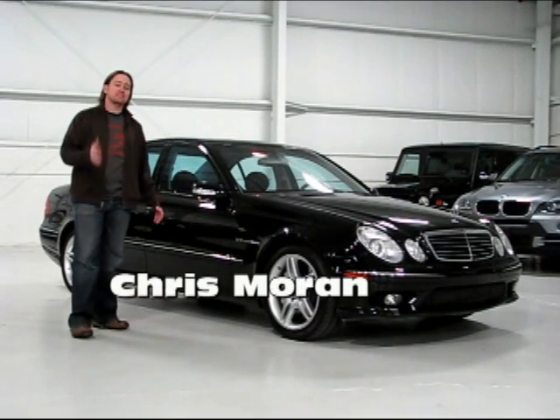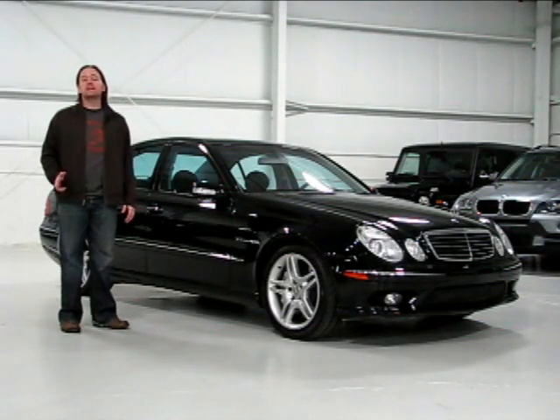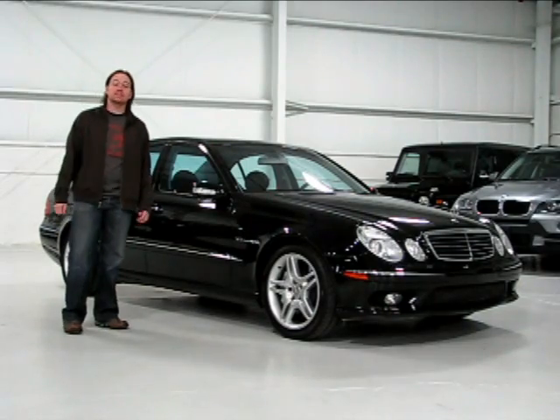Let's spend some time with one of the most amazing four-door sedans. This is the 469 horsepower Mercedes-Benz E55 AMG sedan.